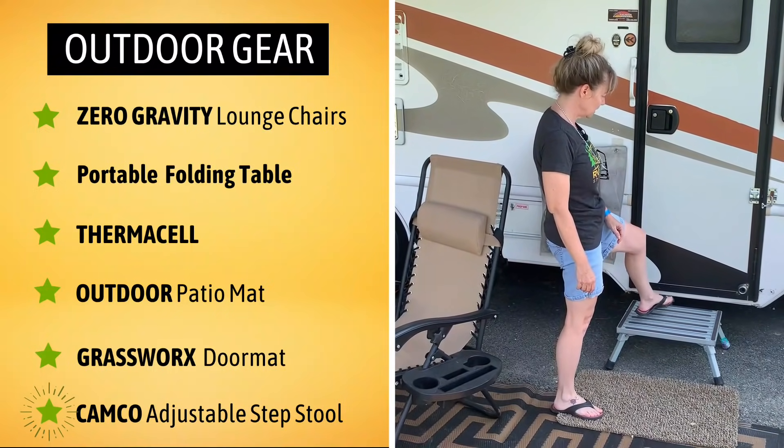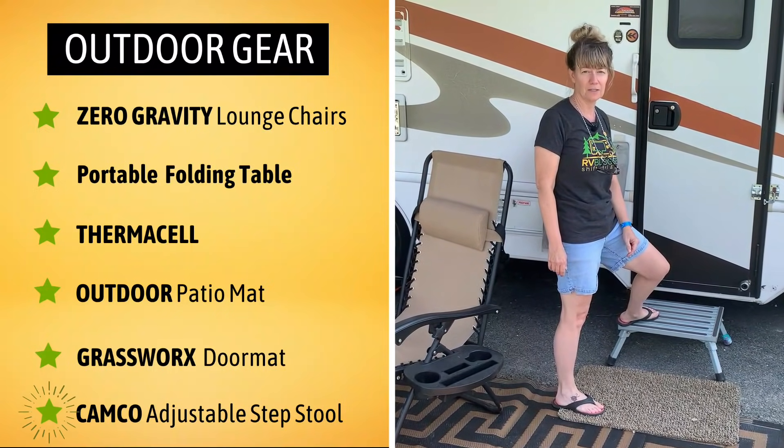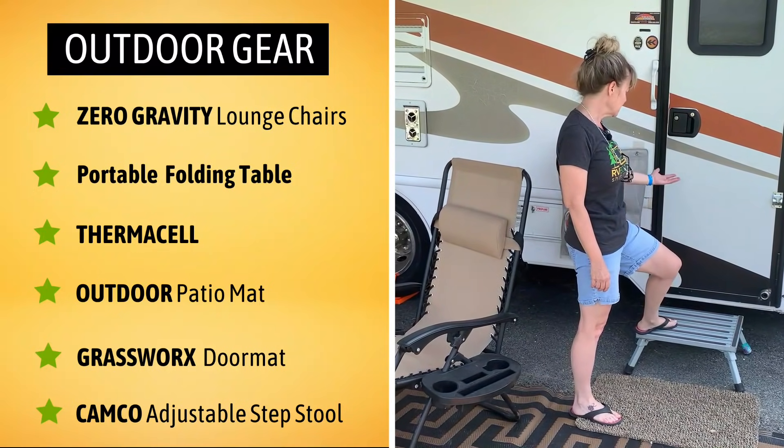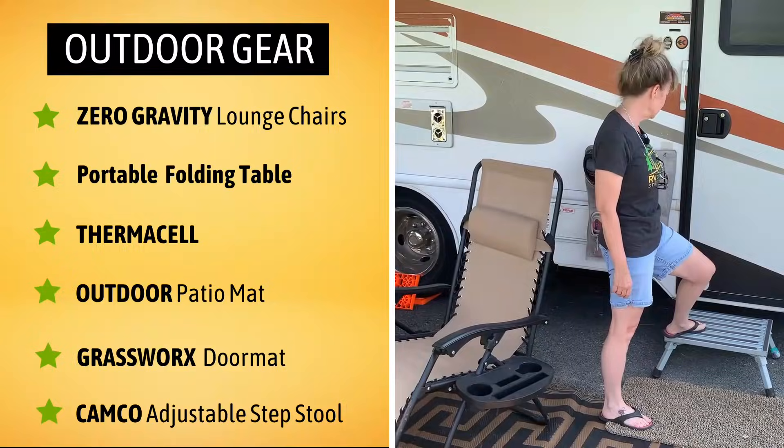Our step stool — because sometimes it's a huge step up to get inside your RV depending on where you are, so this just makes it a little bit easier to manage the step into the RV.